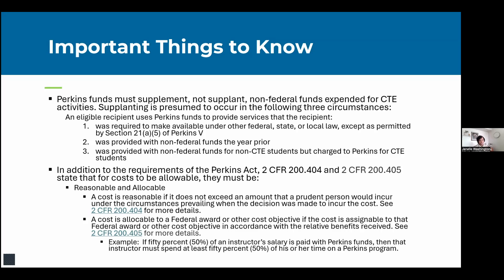Perkins funds must supplement, not supplant, non-federal funds expended for CTE activities. Supplanting is presumed to occur in three circumstances: if the college uses Perkins funds for a service required under other federal, state, or local law (except as permitted in section 25A.5 of Perkins 5); if you pay for an activity previously provided with non-federal funds; or if something provided with non-federal funds for non-CTE students is charged to Perkins for CTE students.